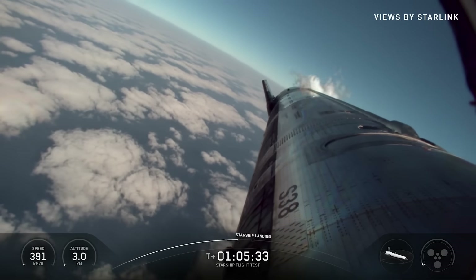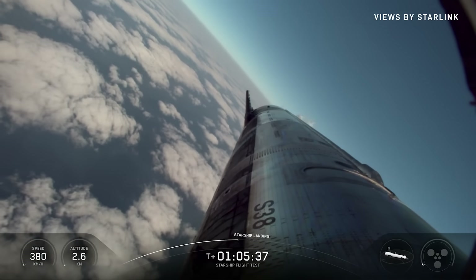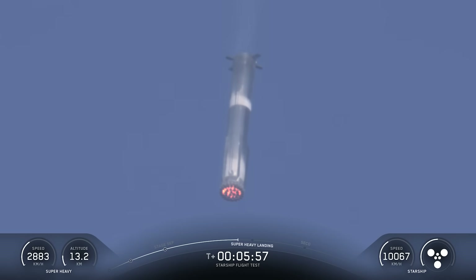For the final time with a V2 variant Starship test article, SpaceX launched for the 11th time this afternoon, and like usual, it was eventful. This flight included the reuse of a Super Heavy booster that was previously used back on Flight 8 in March.